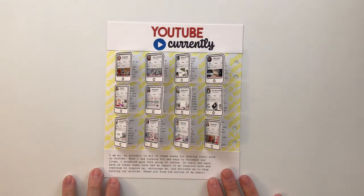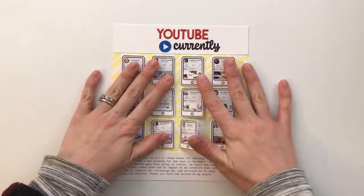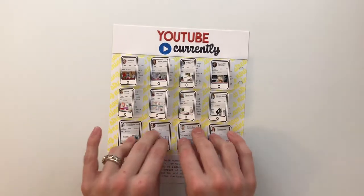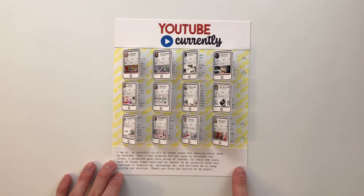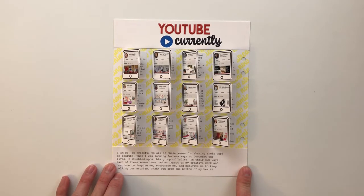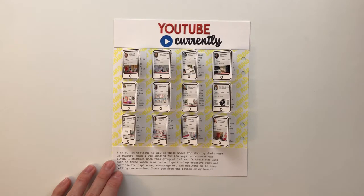That completes this spread. I think what I'll do is just read my journaling to you guys, and then this is going to go inside of my storybook — when all the other pages lay on it, these will eventually stay more closed than they are now. At the bottom I've got this journaling which says: 'I am so, so grateful to all of these women for sharing their work on YouTube. When I was looking for new ways to document our lives I stumbled upon this group of ladies. In their own ways, each of these women have had an impact on my own creative work and continue to inspire me, encourage me, and motivate me to keep telling our stories. Thank you from the bottom of my heart.'